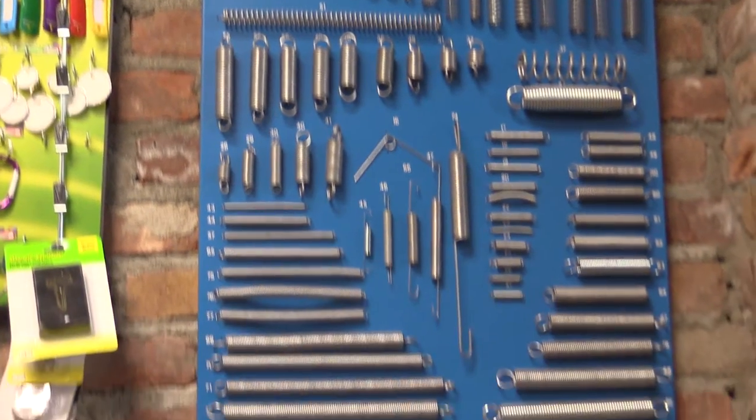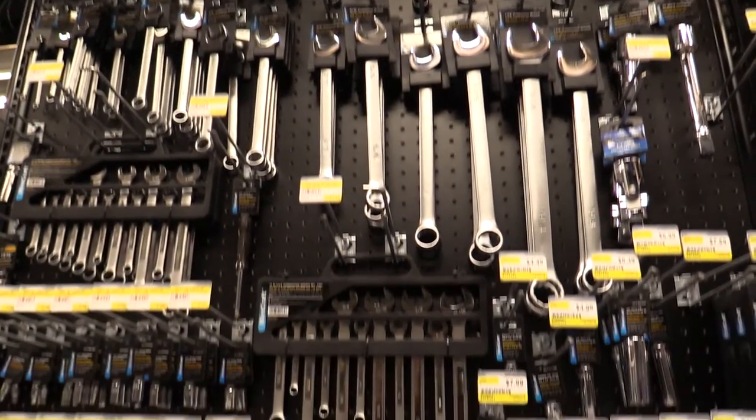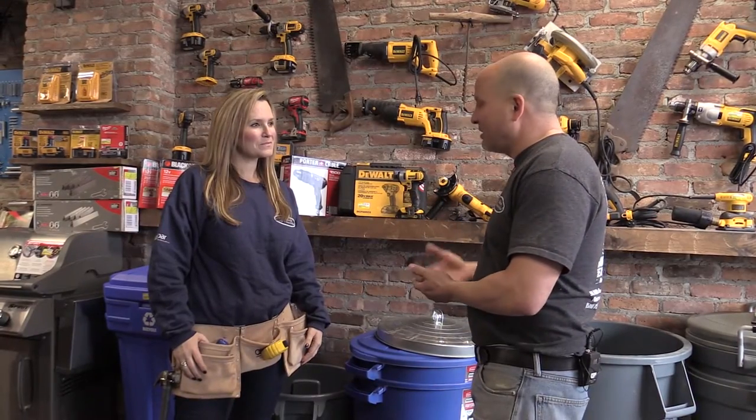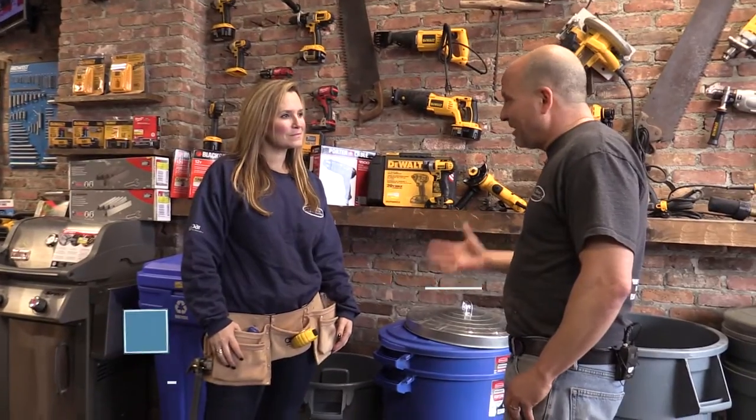We sell everything a big box store sells, but with the old hardware style of giving service and selling the product together. When someone comes and buys a plunger or a drill, we explain how to use them the right way. We spend a lot of time with customers. We have return customers from the nearest surrounding towns — we're a very busy company and we take care of a lot of people.